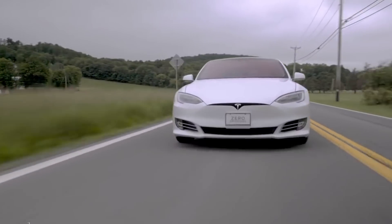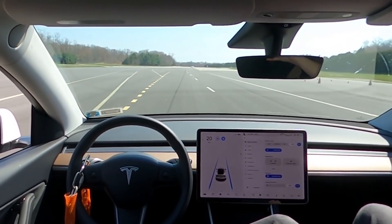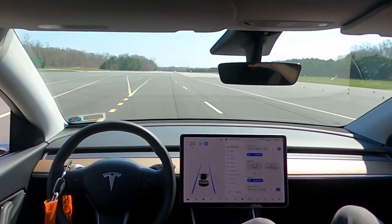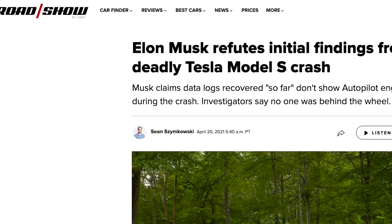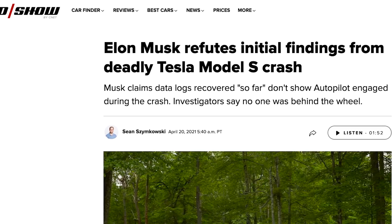Hot on the heels of another deadly Tesla crash, Consumer Reports showed on Thursday that it's simple to game the automaker's system of ensuring there's a driver in the driver's seat. The test and video show no one actually needs to be behind the wheel for autopilot to run. According to the initial investigation of the latest crash in Texas, neither of the two victims killed in a Tesla Model S were actually driving the car.